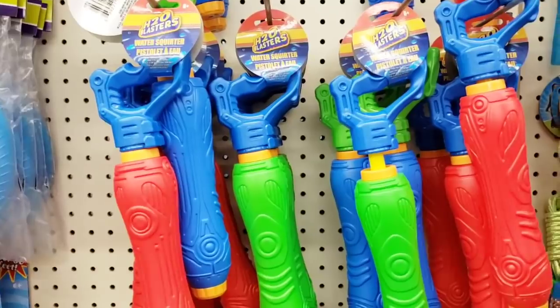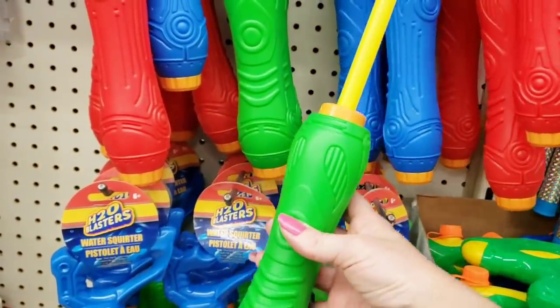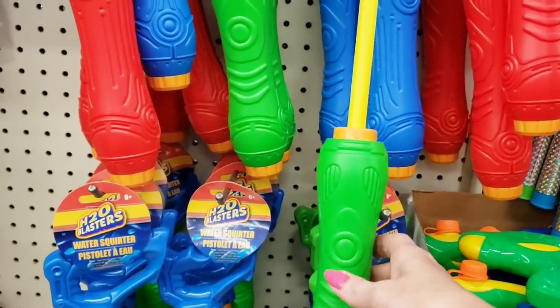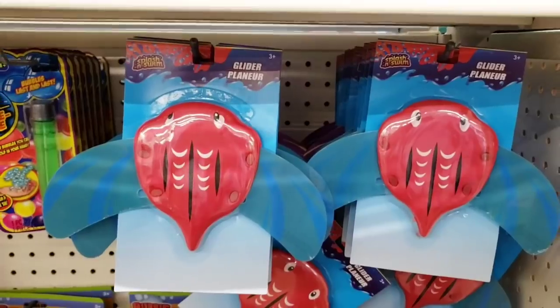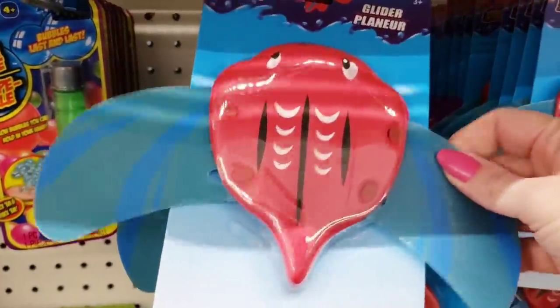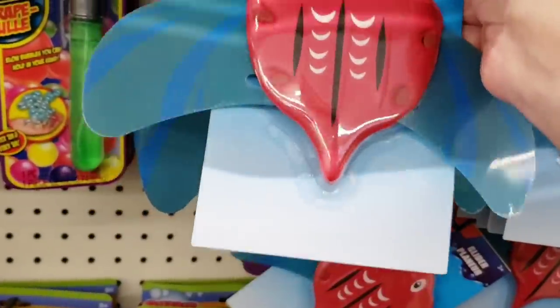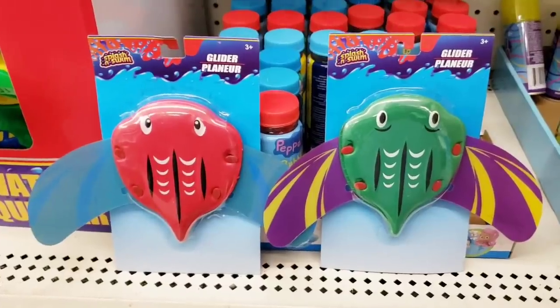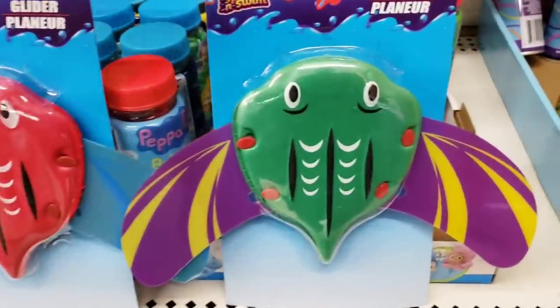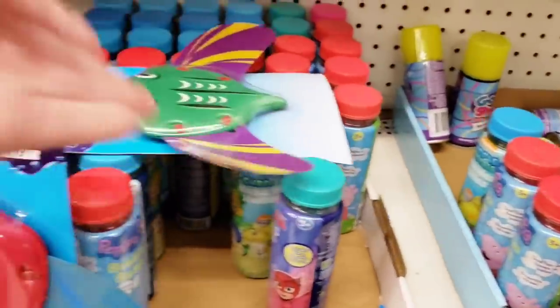Here's some new squirt guns — they had them in red, green, and blue. Seemed like they would work. And I have no idea what these things do — it just says a glider. The little wing things were plastic, so I don't know how well that will hold up. But let me know if you know what these things do. They kind of look like a stingray or something — kind of mushy.